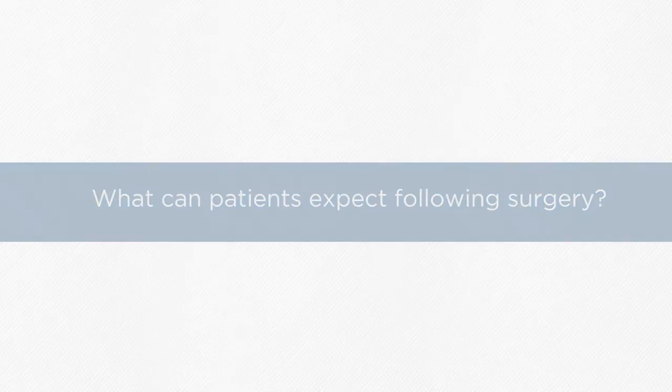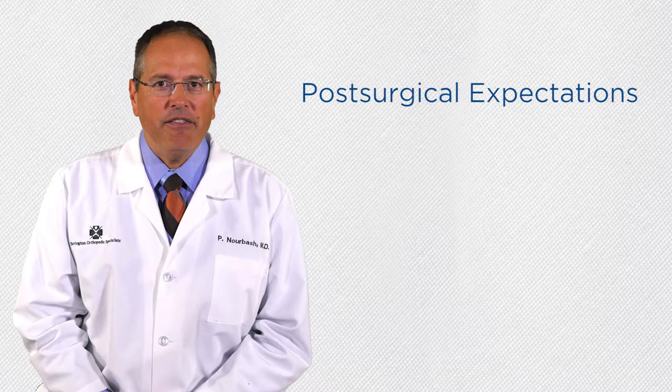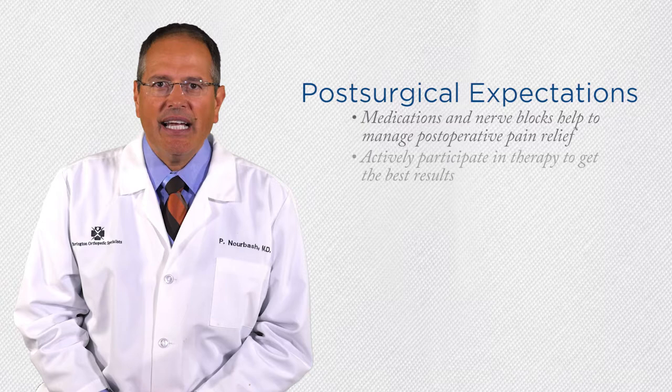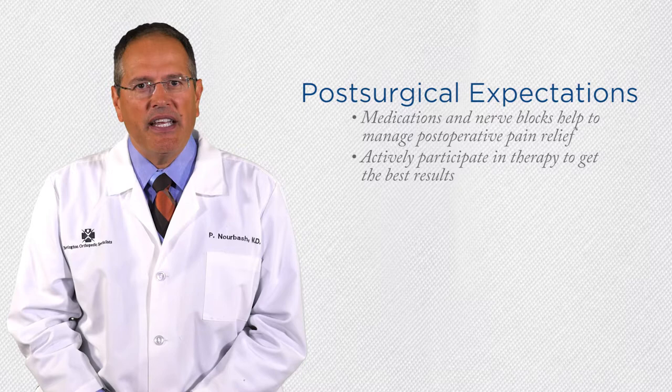Knee replacement surgery is a painful procedure, but I use a variety of medications and nerve blocks to provide my patients with the best post-operative pain relief. After surgery, it is essential that you actively participate in therapy to get the best results. I tell my patients that in order to get the best results after surgery, we both have to give 100%. I will do my best in surgery and I need you to do your best in therapy.